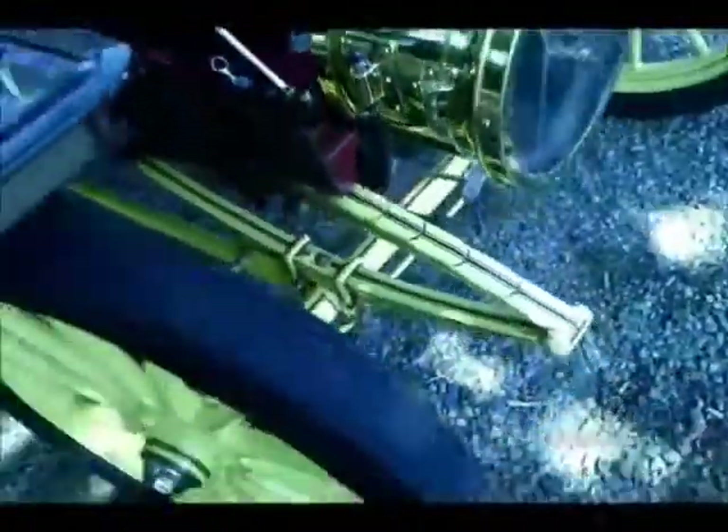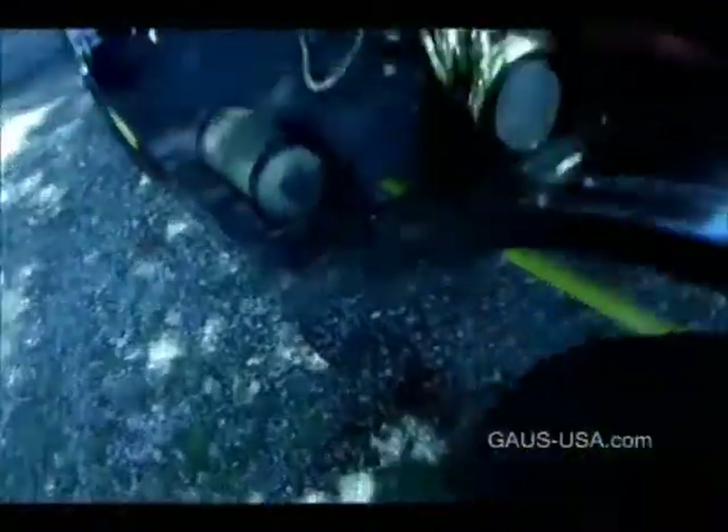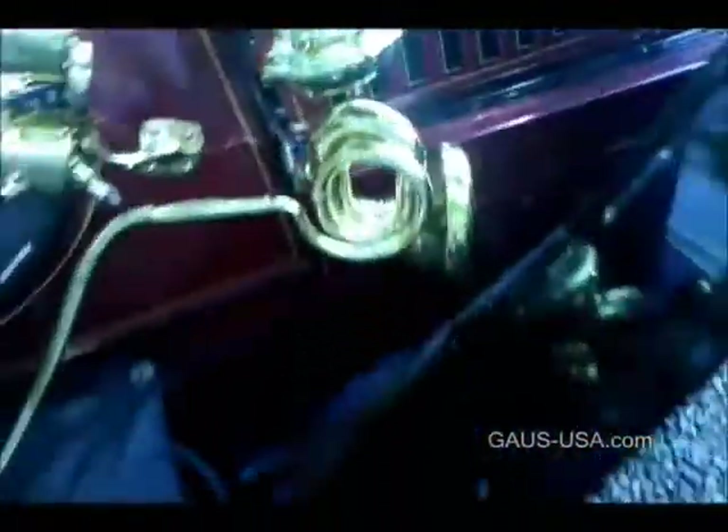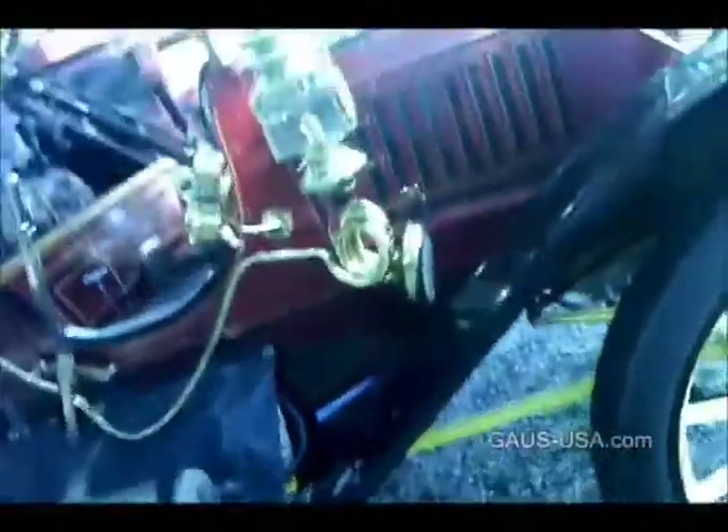Wow, this is beautiful. I haven't seen anything like this. What is this horn? That's a ball horn — can I press it? Thank you for letting me look at this, it's amazing. What do I owe you for the water? Oh, you owe me nothing. You want a soda or anything? You're welcome.